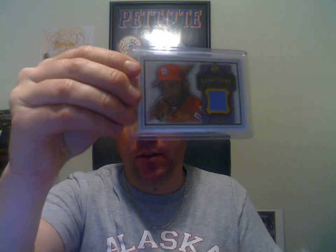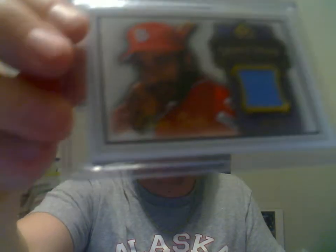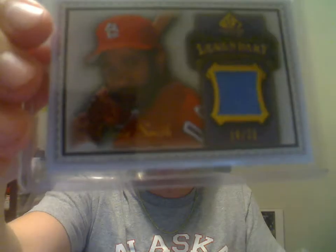First one here is going to be Ozzie Smith. This is the 2009 SP Legendary Cuts, and that one is numbered to 225.